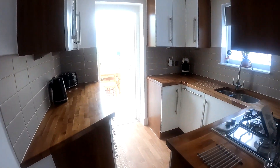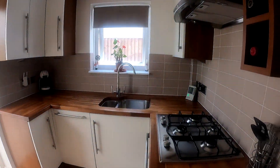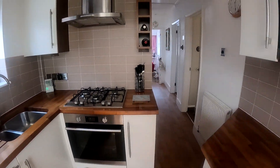Coming through into the kitchen, you'll see that we've got again a wonderful modern space, with plenty of worktop space and plenty of cupboard storage as well, and of course you do have the fitted and integrated appliances here too.